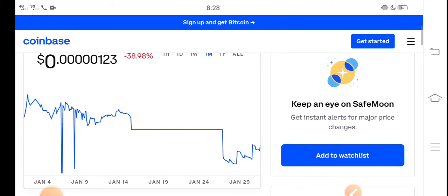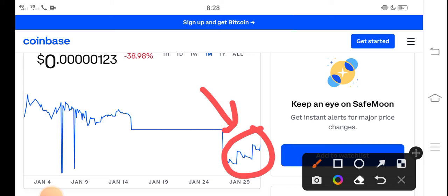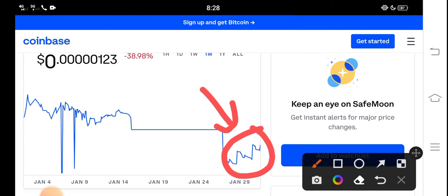Let me show you the last one month update. You can see here, from the latest situation — just look here at the latest situation update of SafeMoon. In the latest situation, SafeMoon price is ready to explode. The price is increasing highly, so now it is the beginning of a huge pump.